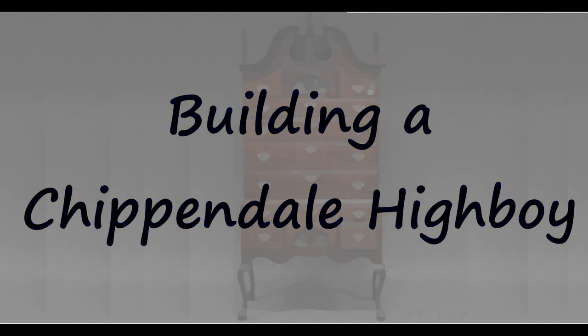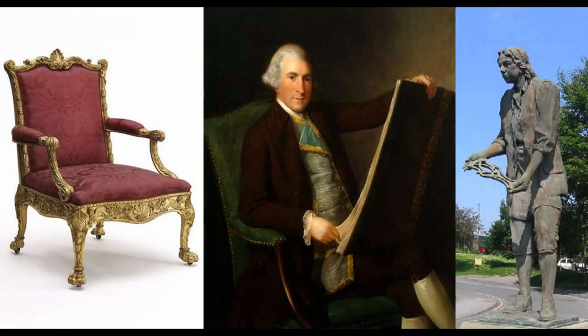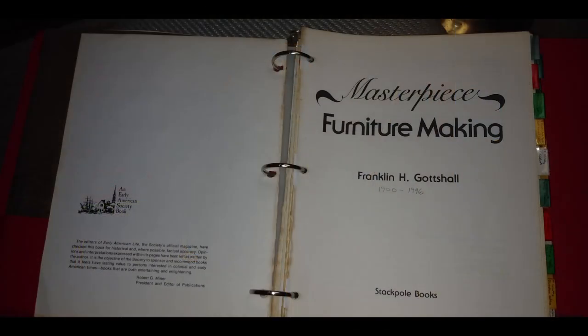I've always had a passion for 18th century furniture and particularly the work of Thomas Chippendale. In the early 90s I bought a book called Masterpiece Furniture Making by Franklin H. Godsall. I loved the book so much that I ended up tearing the cover off of it and three-hole punching it and putting it in a notebook so I could take the pages out to study the drawings and take them to the shop. I guess you could say that Mr. Godsall has become one of my mentors.